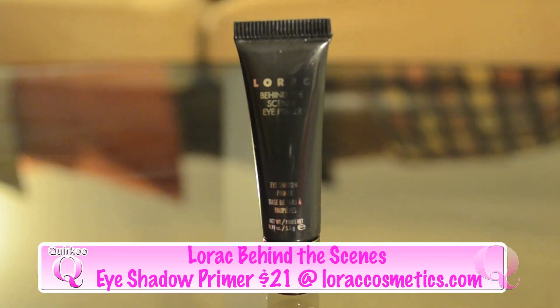The next product that I've been using all month long, and I absolutely love and definitely will buy a full-size product of, is the Lorac Behind the Scenes Eye Primer. I actually got this as part of my Lorac Pro Palette — it came with it and I absolutely love this. I put it on before applying any of my shadows and it doesn't matter what shadow it is; it doesn't have to be a Lorac shadow. It is a little bit oily and wet when you first apply it.